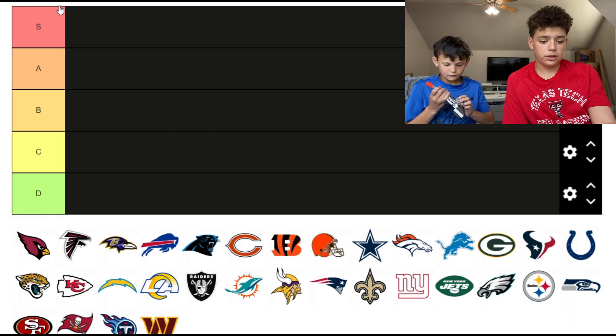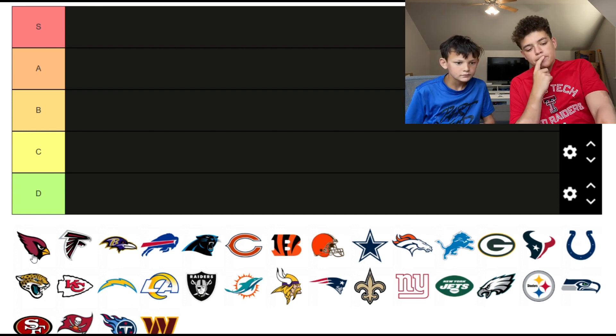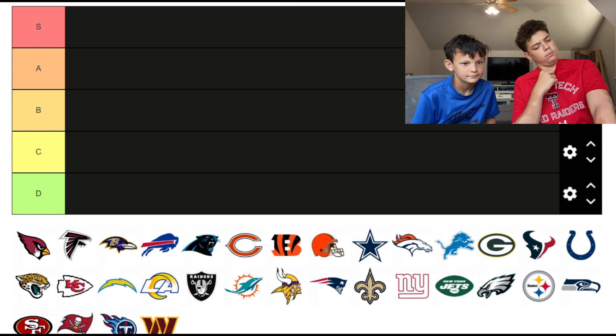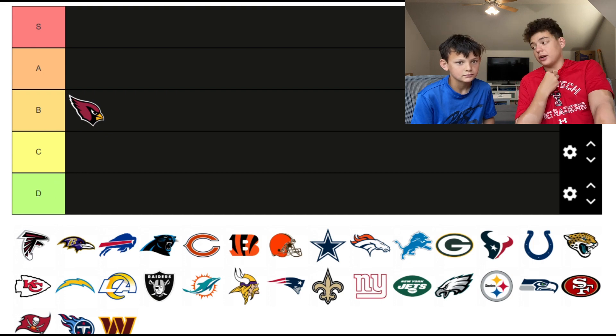We're going to start off with the Arizona Cardinals. It's not bad but I feel like it could be better — that's a B. The Falcons, I like their colors, red and black. I think it's an A tier.